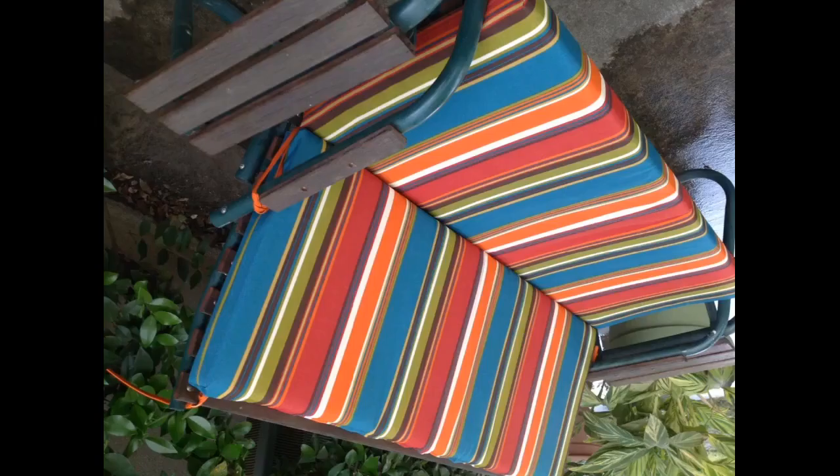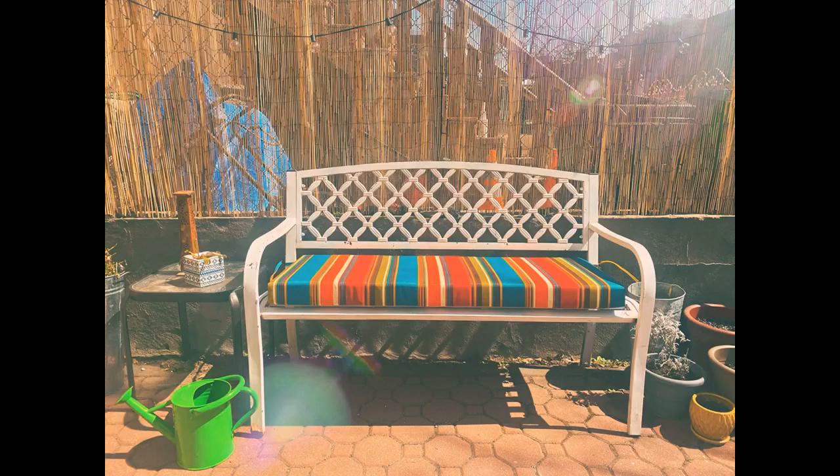Vibrant colors, fits well and the padding is comfortable. It's nice to be able to secure it with the ties as well. They are so bright and vibrant, and nicely priced. The pillows were slightly large for my chairs but I'm told they are very comfortable — not too thin, not too thick. The proof will be in how they wear.